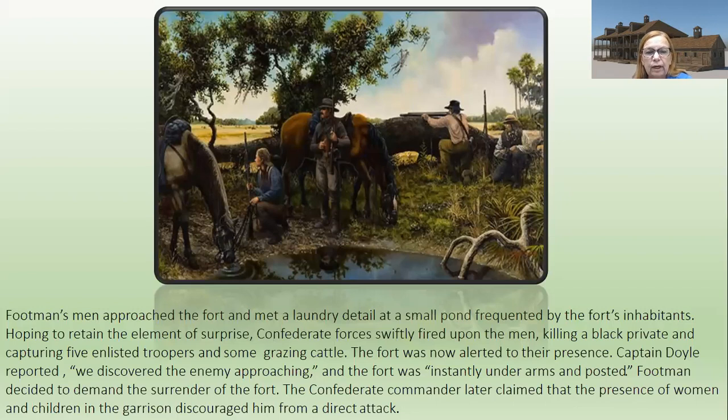Footman's men approached the fort and met a laundry detail at a small pond frequented by the fort's inhabitants. Hoping to retain the element of surprise, Confederate forces swiftly fired upon the men, killing one private and capturing five enlisted troopers and some grazing cattle. This eliminated the possibility of a surprise attack. The fort was now alerted to their presence. Captain Doyle reported, 'We discovered the enemy approaching and the fort was instantly under arms and posted.'